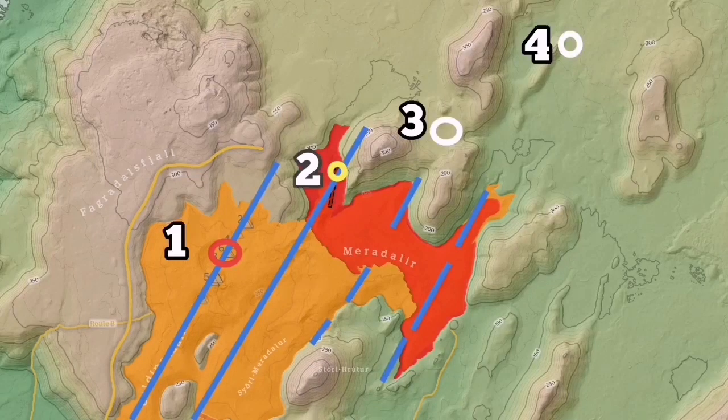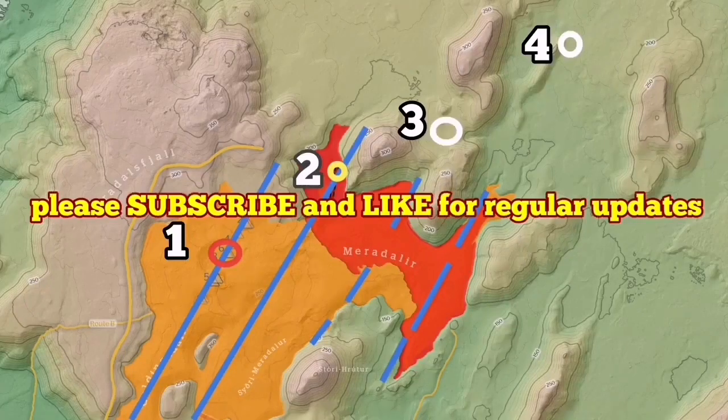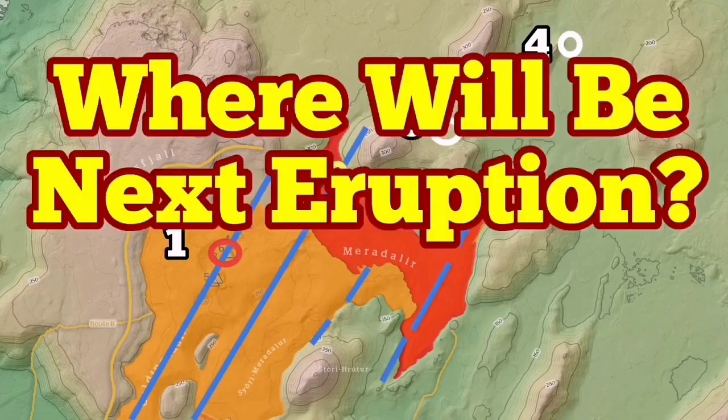The white circles — one, two, three, four — are my estimates, or guesstimates I should say, of where the next eruptions will be, based on the movements of the plates and the extension we have in the valley due to the action of the mid-Atlantic ridge. So we have to wait and see. This current eruption seems to be finished.